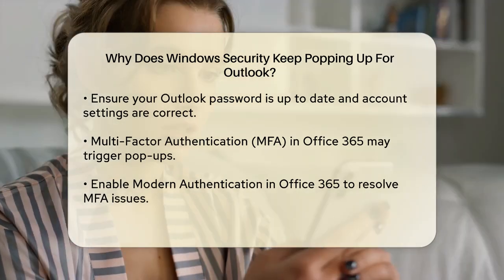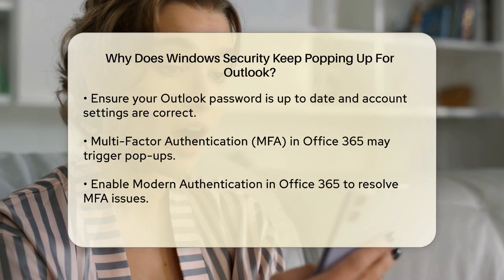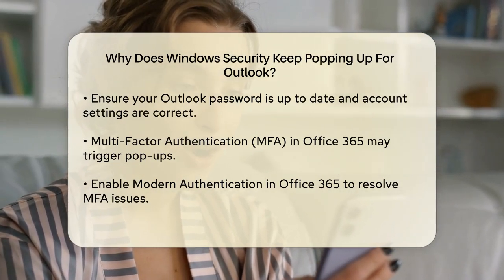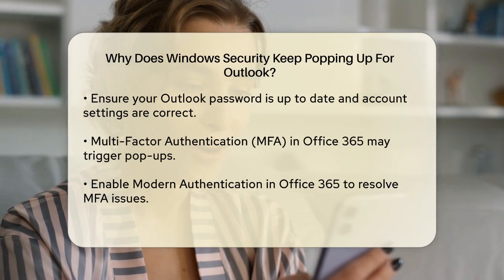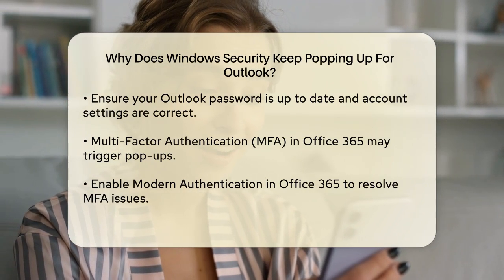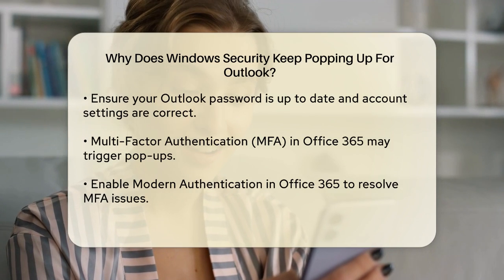Ensure that your password is up-to-date and that there are no issues with your account. If you've enabled Multi-Factor Authentication (MFA) in your Office 365 account, this could also trigger the pop-up. In this case, enabling Modern Authentication in the Office 365 tenant can resolve the issue. This setting helps Outlook to work smoothly with MFA.